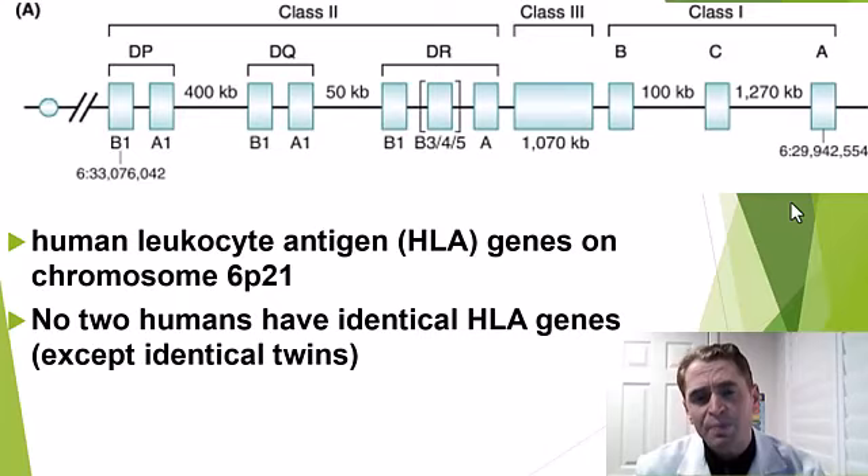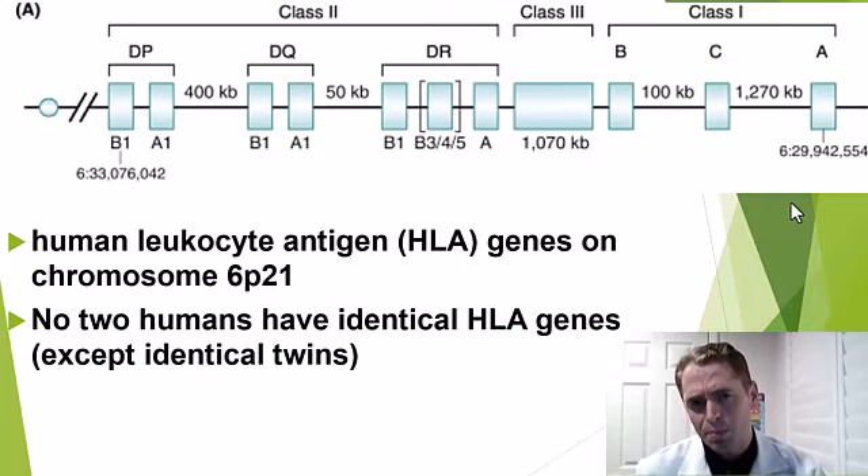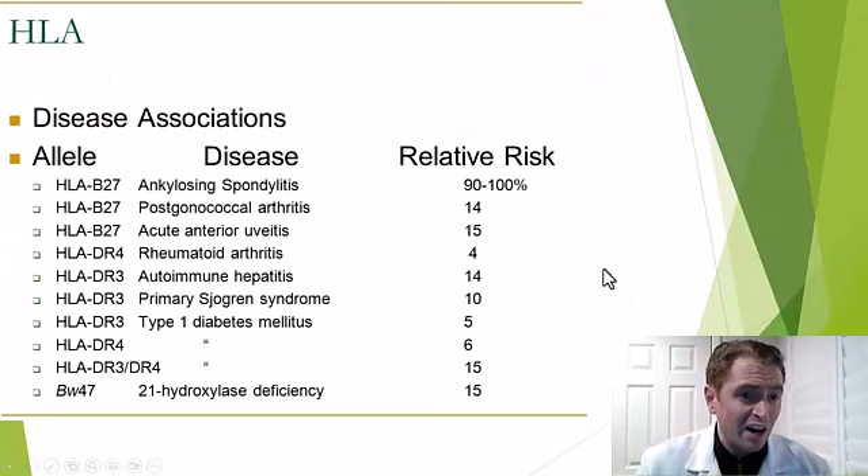These genes are highly polymorphic — very variable. In fact, no two humans, aside from identical twins, have identical HLA genes, which is why organ transplantation is difficult and often requires immunosuppression. We're going to focus on HLA-DRB1, because it's most associated with risk of MS.